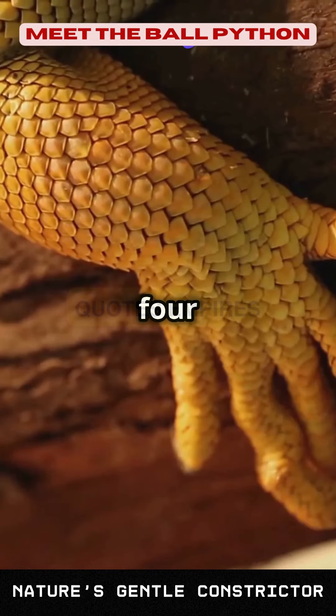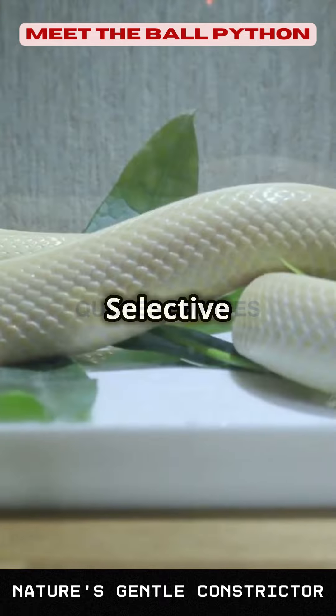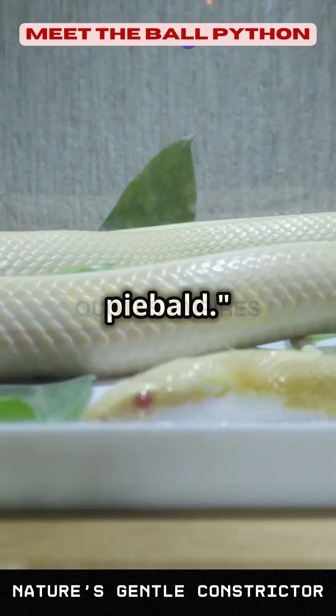Fact number four: ball pythons are known for their wide variety of color and pattern morphs. Selective breeding in captivity has produced an array of stunning morphs, from the vibrant albino to the mesmerizing piebald.